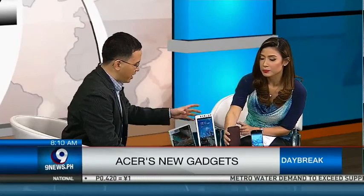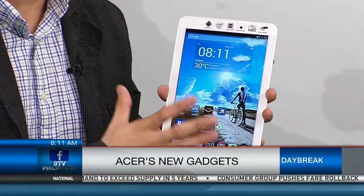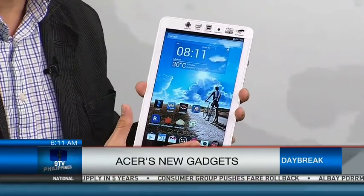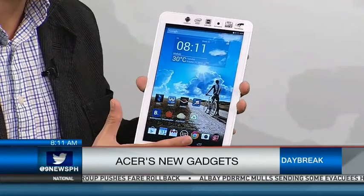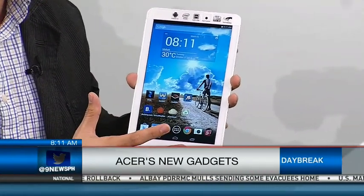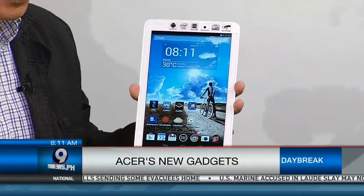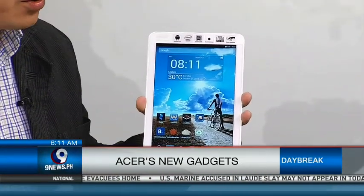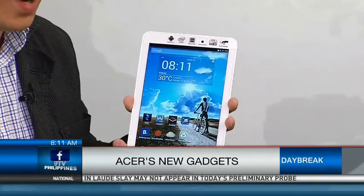Let's talk about the Iconia Tab 8. This is the Iconia tablet — we call it Tab 8. One of the best features of this product is the resolution. It has a full HD resolution — 1920 by 1200 — meaning if you're viewing full HD resolution movies, it's crystal clear, at an 8-inch form factor.